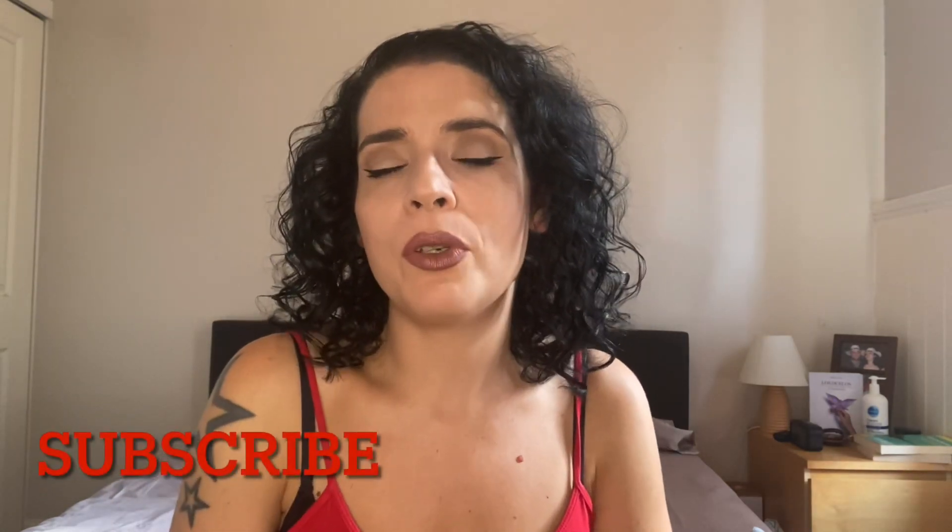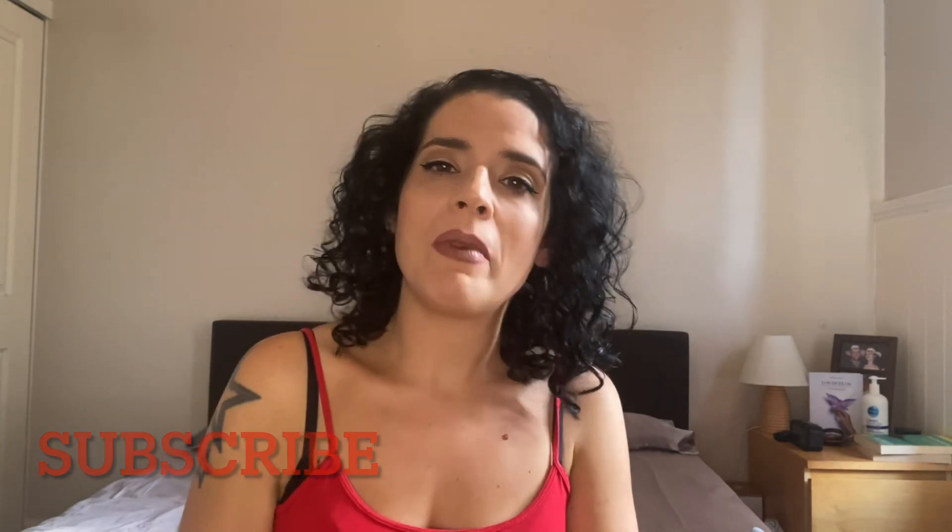Thank you so much for watching. If you like this video, don't forget to give it a thumbs up, and if you like the content, just subscribe to the channel. I'm going to be putting out other videos about my hair loss and my daily routine. If you have any suggestions or products you want me to try, put them in the comments — I'll have a look and see if I can try them for you. Thank you so much for watching, and I'll see you soon. Bye!